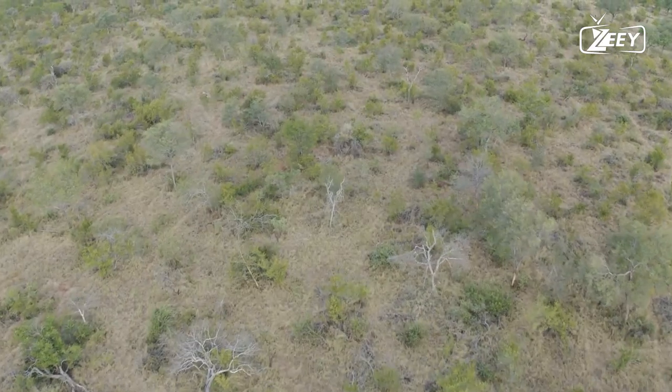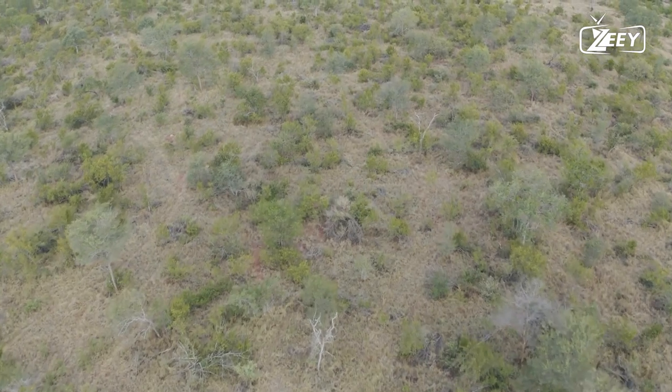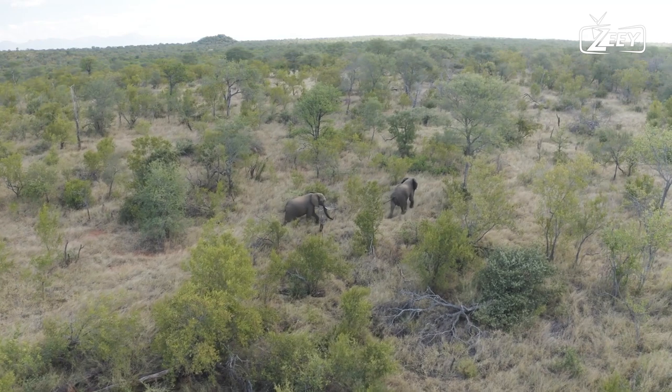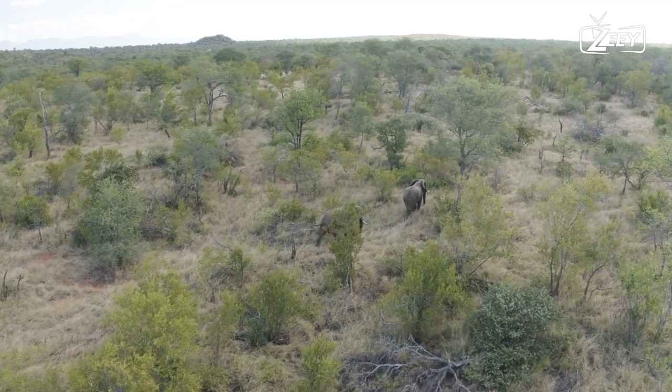Elephants have been compared to primates and cetaceans in terms of intelligence. They seem self-aware and to feel sympathy for ailing and deceased family members.